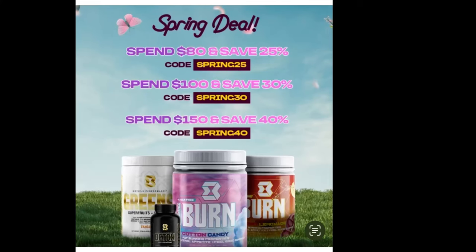I'll pop up on the screen the sale they're offering for spring - you can save up to 40% during this sale. This is the time to pick up all of your favorite Motivate products or try new ones. I'll link Motivate down below with all the discount information for the spring sale. So I'm going to mix this up in my water and let's go to Costco!